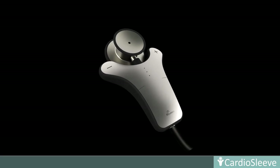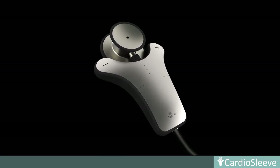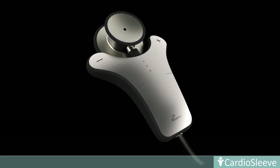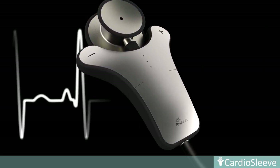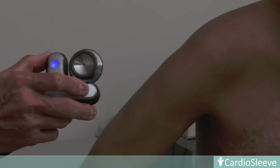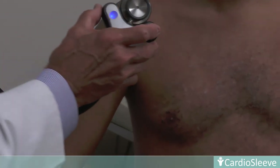CardioSleeve is the first FDA-cleared stethoscope add-on device that overcomes these shortcomings by acquiring both ECG and digital heart sound simultaneously. CardioSleeve not only transcends the limitation of human hearing, but also makes ECG accessible at any point of care.